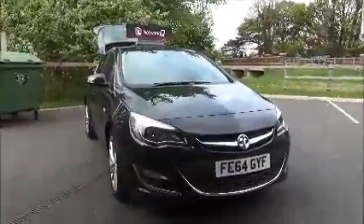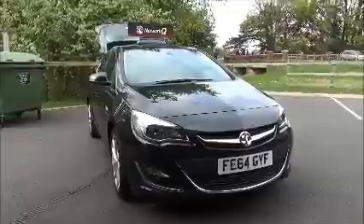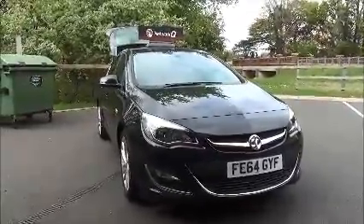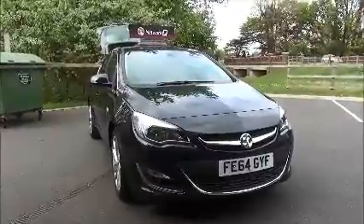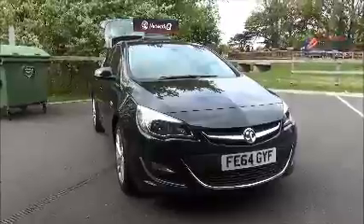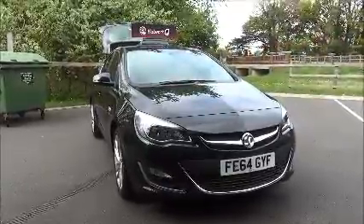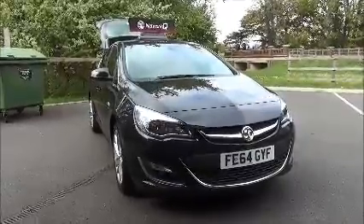This is a nearly new vehicle and comes with its balance of manufacturer's warranty. This concludes the presentation of the Vauxhall Astra SRI. You can reserve this vehicle online with a £100 no-quibble deposit, or call our internet sales team to arrange a convenience appointment. If you are thinking of finance, we are confident we can beat any high street lender with our flexible dealer funding plans. Thank you for visiting NowVoxel.